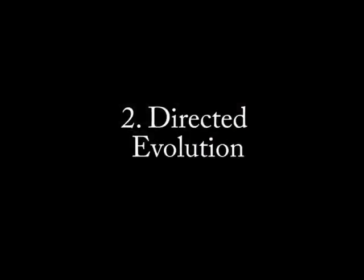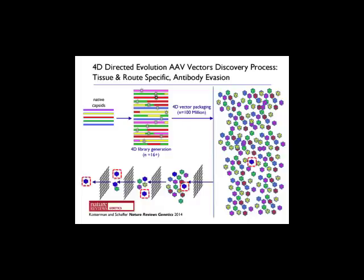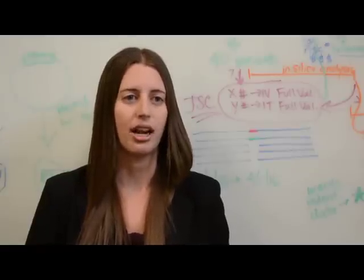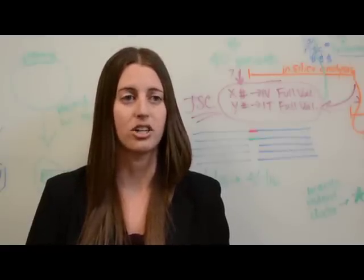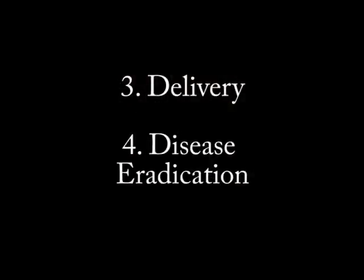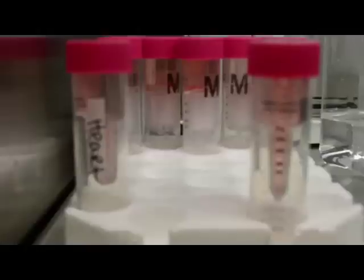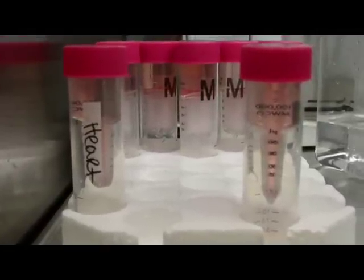Number two: directed evolution. We must find the one best vector in this huge collection to address specific cells or organs in the body. We find this needle in the haystack by selecting for fitness in a Darwinian fashion. Essentially, we amplify the speed of evolution and find the optimal vector at an extremely rapid rate. Once we have isolated the best vector, we can grow it up in the lab and then insert the gene package into it for delivery to specific cells to eradicate a disease.